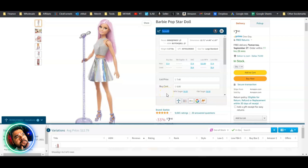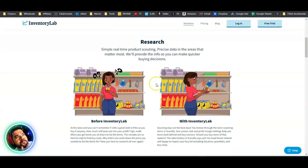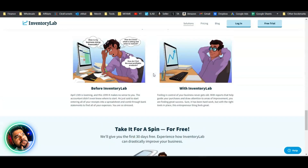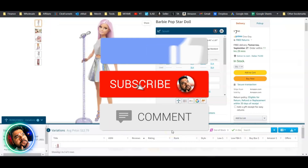Scout X will save you money because you won't need a third-party profit calculator or extensions like RevSeller or SellerAmp — though those two are amazing. If Scout X comes with your Inventory Lab subscription, you can do research, listing, accounting, inventory, and reports all in one solution and save money at the same time.